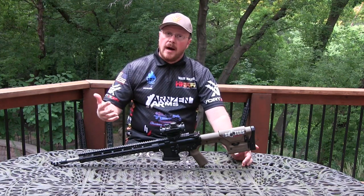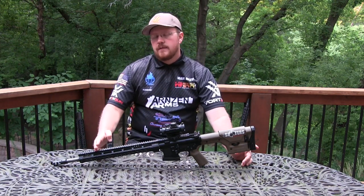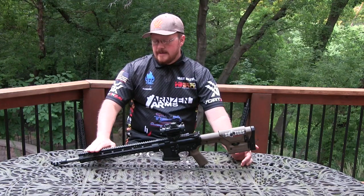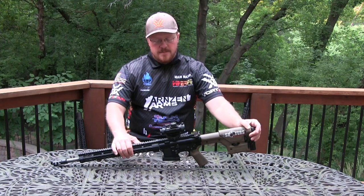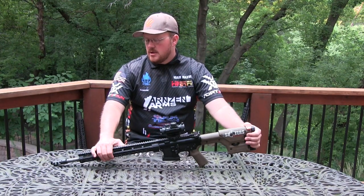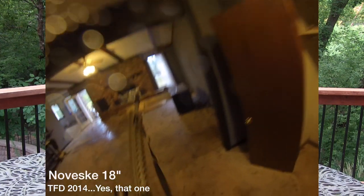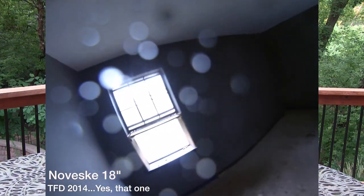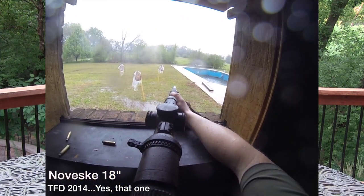As adjustable gas blocks became more popular, more people refined their designs and they became more reliable. We didn't need a rifle length gas system to get the softest recoil impulse anymore. What sold the 18-inch at the time was that it was the softest shooting rifle you could get. As time went on, I kind of fell out of love with these rifles. I started shooting some of the shorter rifles and realized that this thing was pretty heavy — probably 10.5 to 11 pounds as a TAC Optics rifle.